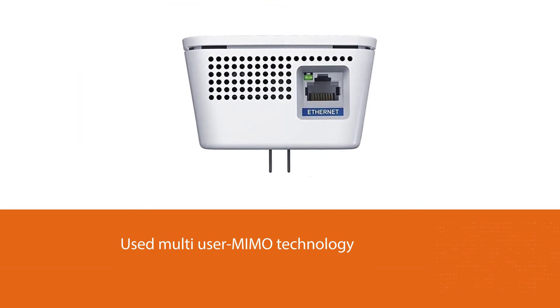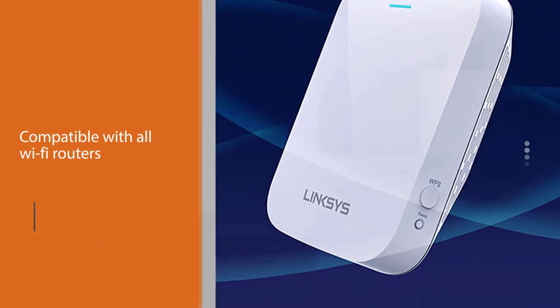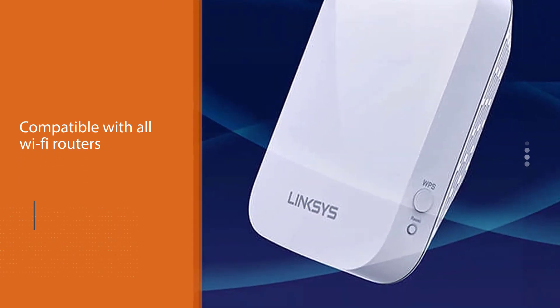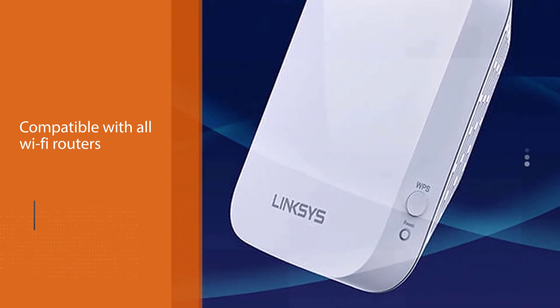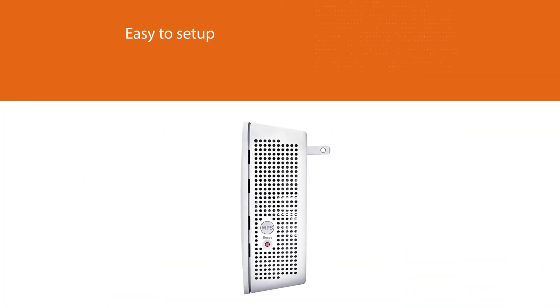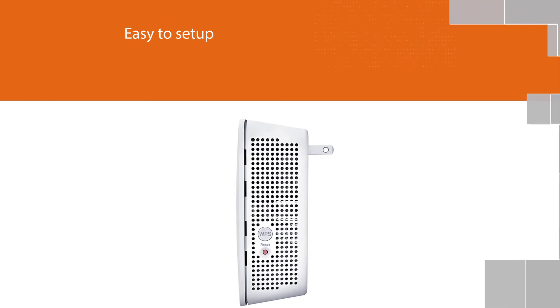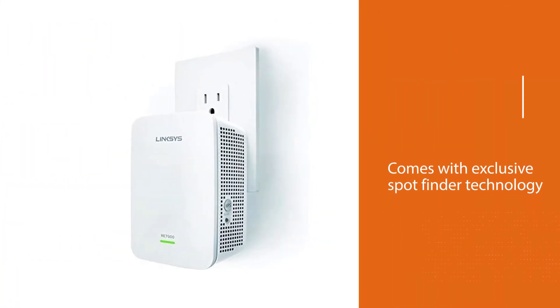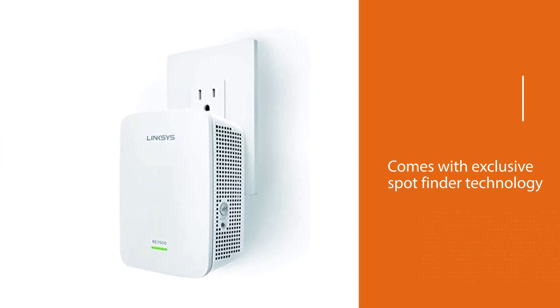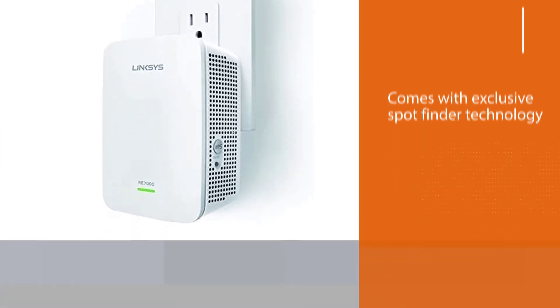Thanks to next-gen AC Wi-Fi and multi-user MIMO technology, your household can stream, play online games, surf, and more anywhere in the home and outside. Compatible with all Wi-Fi routers, it has an easy setup with exclusive Spot Finder technology to quickly find the right location for your RE7000. It also has a compact design that only takes up a single AC outlet, leaving you access to neighboring outlets.